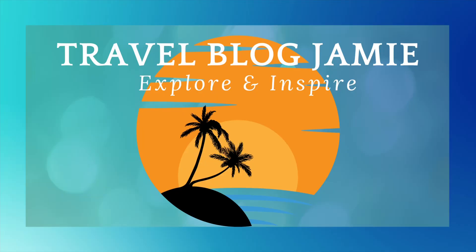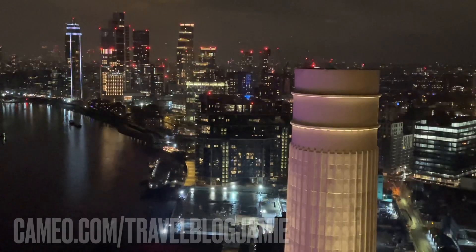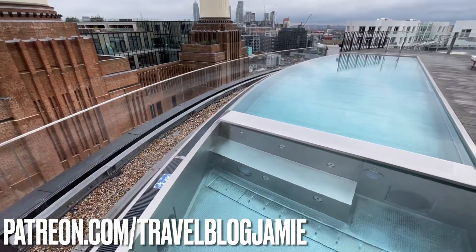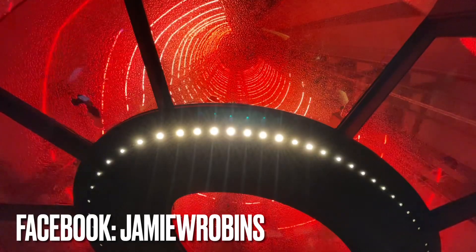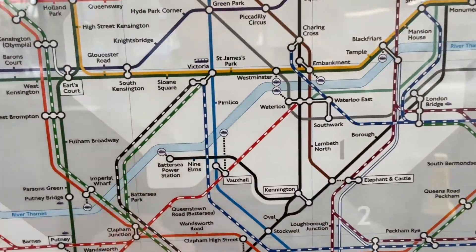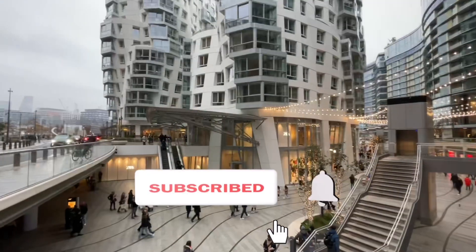Hey everybody, it's Jamie here and welcome to Travel Blog Jamie. This evening I'm staying at the Art Hotel - don't say the H - it's Art Hotel in London Battersea. As always, I'm going to tour and review the hotel, the accommodation, dining arrangements, bars, and also have a look at what's in the locality. The location couldn't be more convenient with Battersea Power Station underground just three minutes walk.